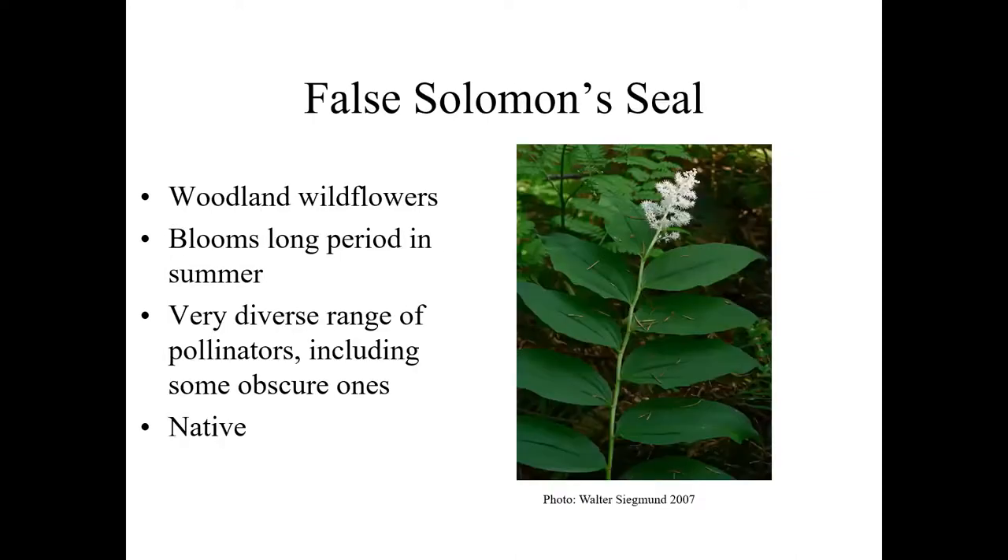False Solomon's seal — Smilacina, or regrouped into Maianthemum in newer books — is also a multi-pollinator habitat plant. It's a slowly spreading or thicket-forming tall perennial, about two to three feet tall, with a bloom period that's pretty extensive in the early to mid-summer. There's a tremendous array of pollinators on it — this is where you see a lot of pollen-feeding beetles and pollen-feeding flies on it, as well as a variety of bees. Excellent plant for a woodsier site to encourage pollinator habitat.